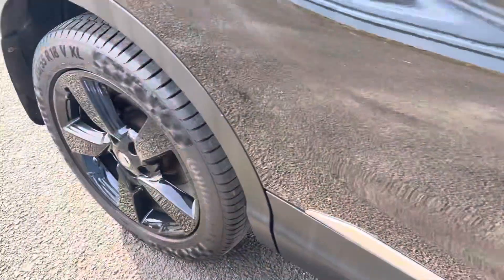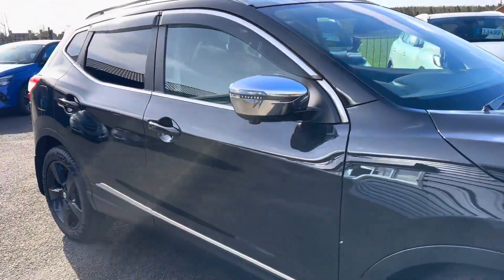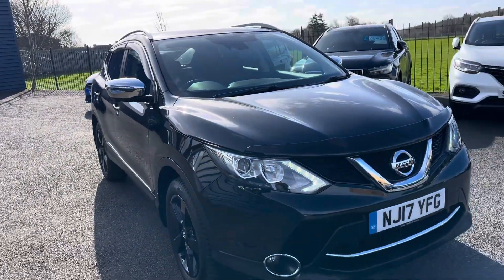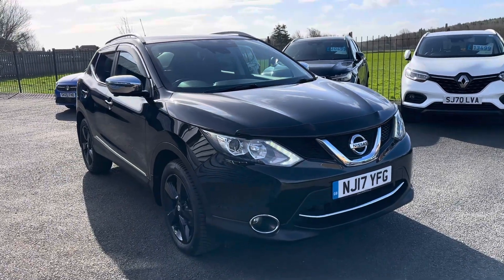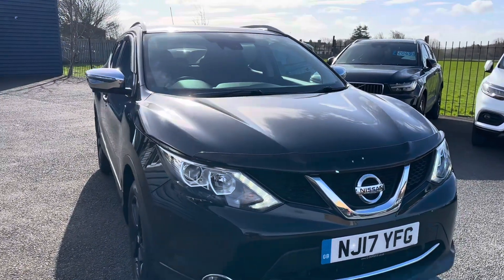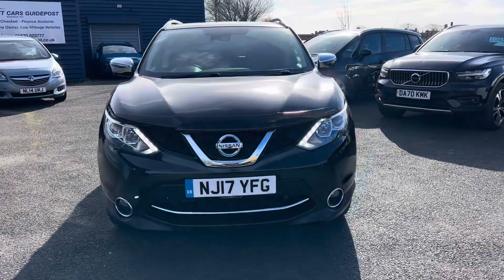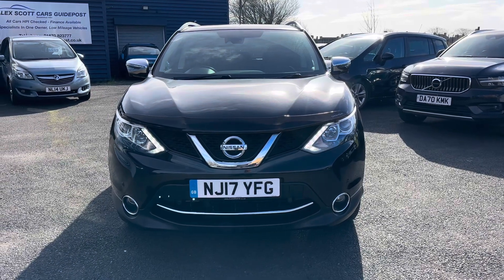If you'd like any further information on this car, please give us a call — we're more than happy to help. Alternatively, check our website for further information. If you're local and want to come down for a test drive, feel free to visit us at our family-run business, first established in 1981, based in Guidepost. The postcode to find us is NE62 5NR.